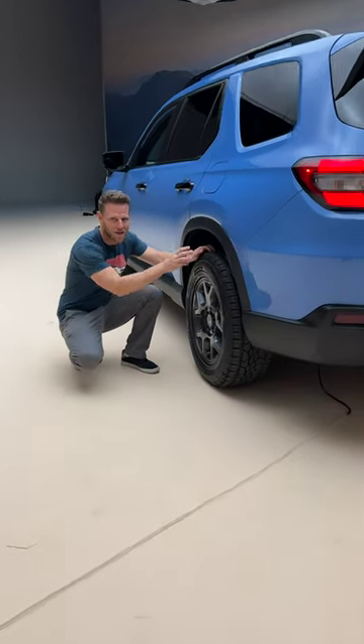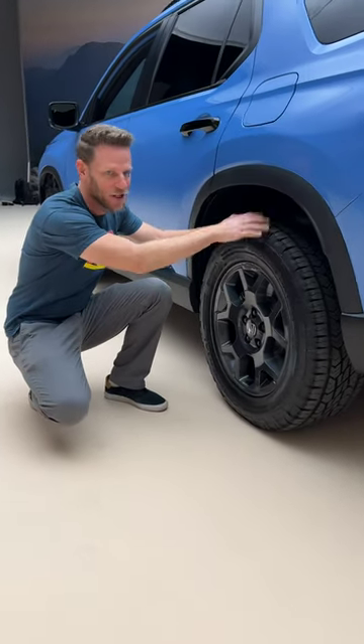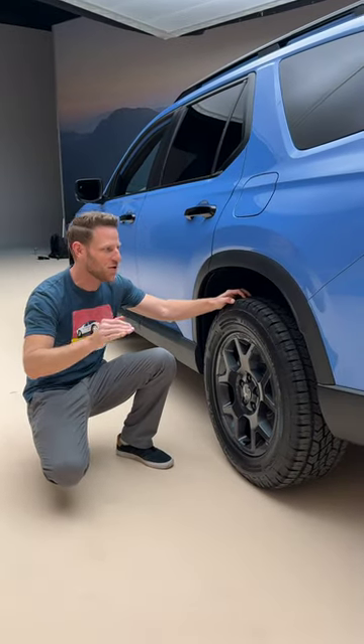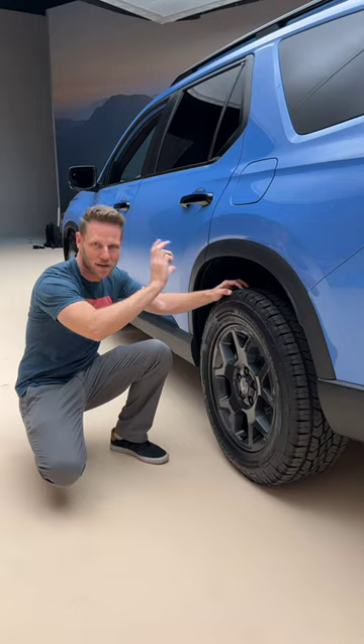Right here we have all-terrain tires, and this is new for the Honda Pilot. This will actually give you real grip when you're driving off-road, and the suspension has been completely retuned for off-road usage — it's one inch higher than the standard Pilot suspension.